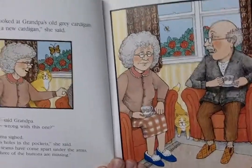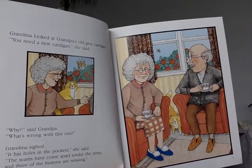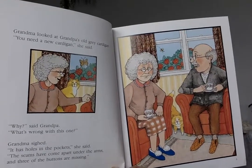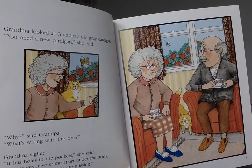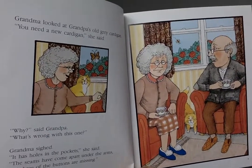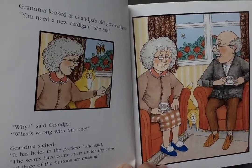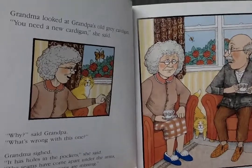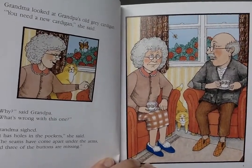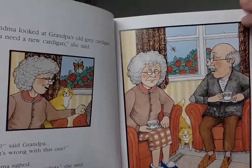Let me turn my computer a little bit so you can see the pictures. Grandma looked at Grandpa's old gray cardigan. 'You need a new cardigan,' she said. 'Why?' said Grandpa. 'What's wrong with this one?' Grandma sighed. 'It has holes in the pocket,' she said. 'The seams have come apart under the arms, and three of the buttons are missing.' This sounds very similar to the slippers story, doesn't it?